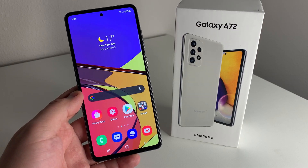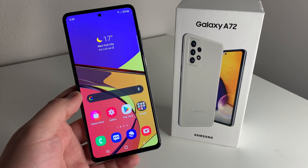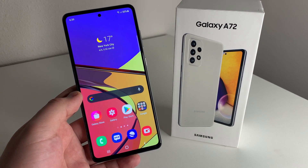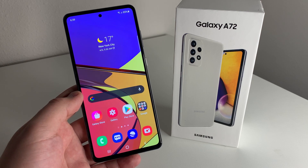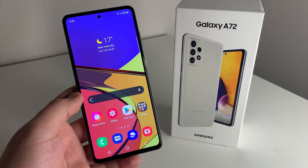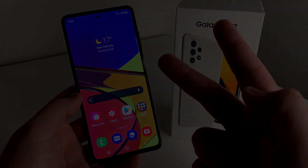Not too many cons about this phone. I'm really enjoying this device so far, and I think it's one of the best midrangers — if not the best midranger — that Samsung has come out with. If this video helped you out and you enjoyed it, definitely hit that like button and subscribe if you're not part of the TechRite family already. Hit the notification bell to be notified every time I drop a new video. This has been Stefan from TechRite — peace out!